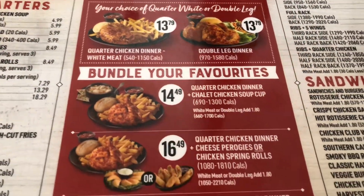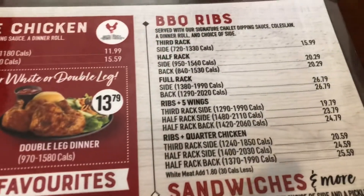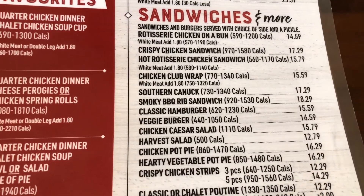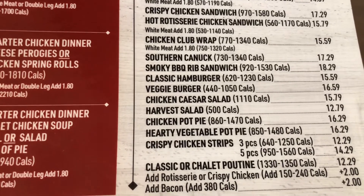Of course chicken doesn't work, and ribs don't work. There's a veggie burger and then a hearty vegetable pot pie.